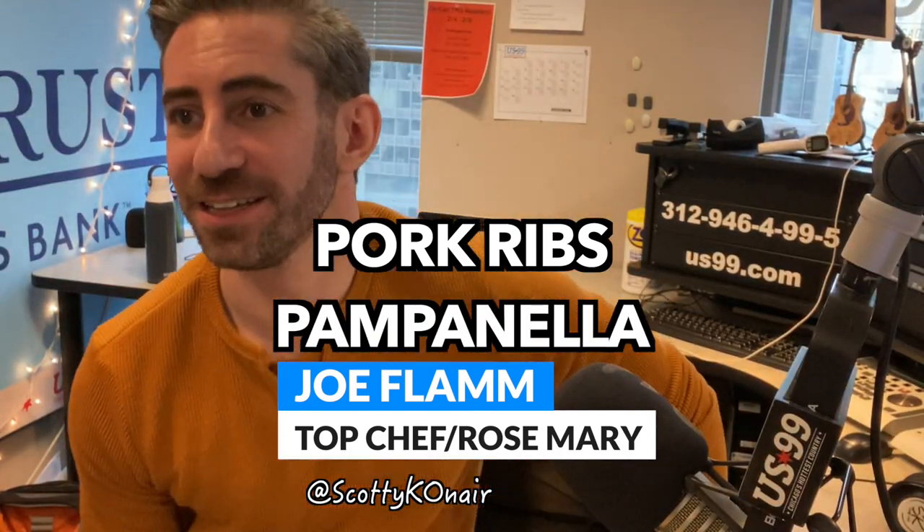You cut your ribs, you have them in individual bones, make it nice for your guests. We're doing them today — this is the rosemary style of ribs. This is a dish we do at the restaurant, and it's a pork ribs pampanella. Pampanella is a style of cooking pork from Molise in Italy, where my family's from. It involves using a lot of spices, vinegar, and kind of this sweet and sour, barbecue-y type dish.